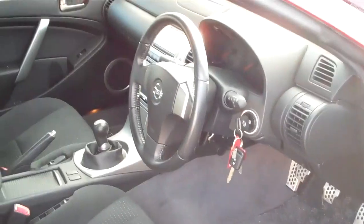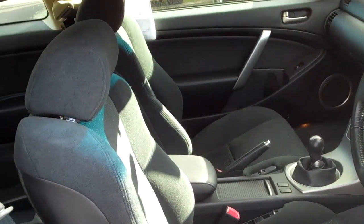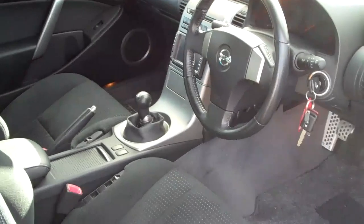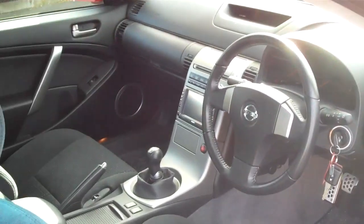It's got six airbags — two in the front, two on the sides of the driver's seat, and two curtain airbags for the people in the rear of the vehicle. It's a six-speed manual — beautiful, love it, want it. Rog, can I please have it?